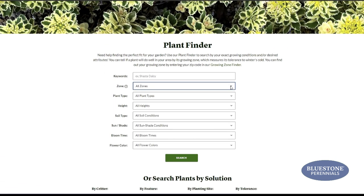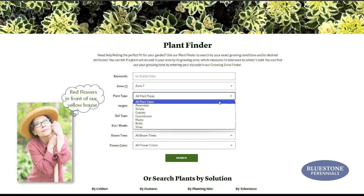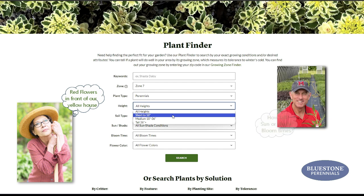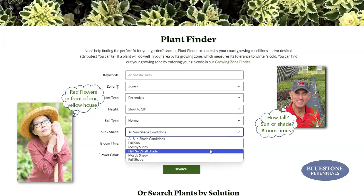Our Plant Finder considers many variables simultaneously to guide you to the perfect choice for your garden. You can specify color, height, light requirements, and more to get a customized list of plants that will work for you. While you can focus on their look and feel, Plant Finder will make sure your plants will thrive.